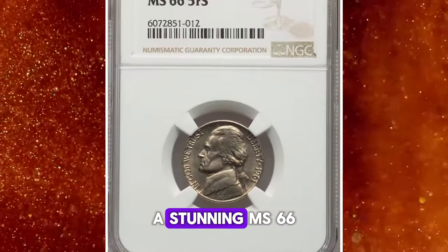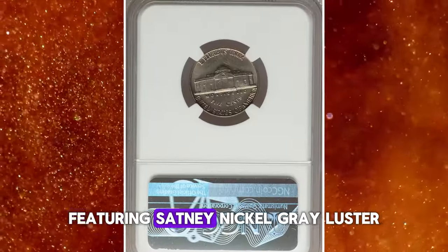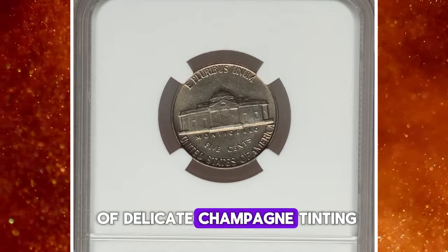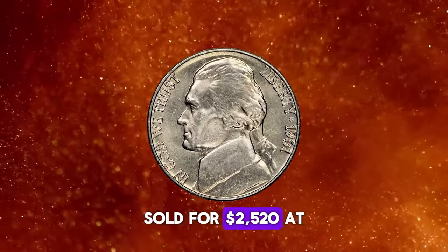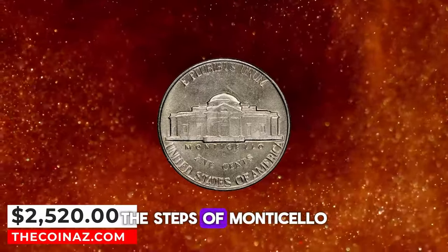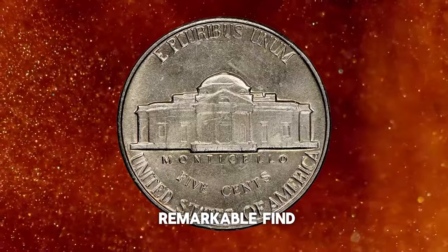For instance, a stunning MS-66 specimen with five full steps, featuring satiny, nickel-gray luster and the slightest hint of delicate champagne tinting, sold for $2,520 at Heritage Auctions. The steps of Monticello were impressively well-defined, making it a truly remarkable find.